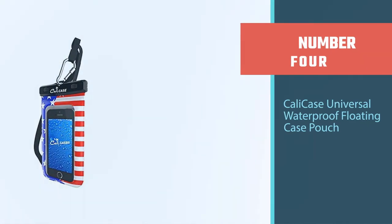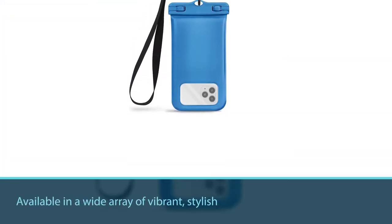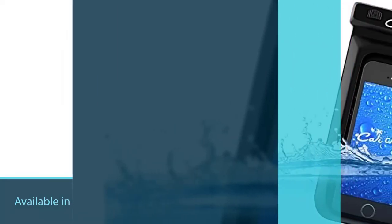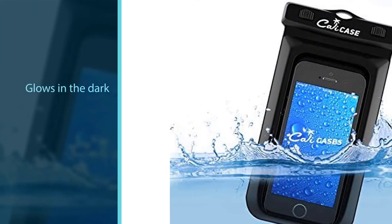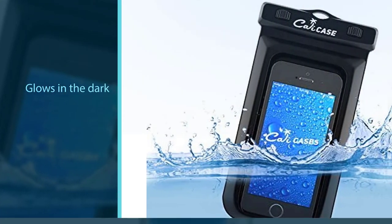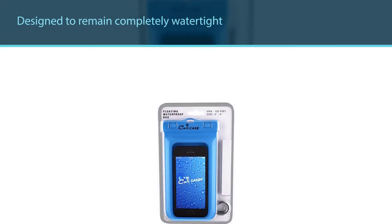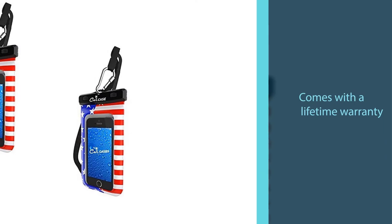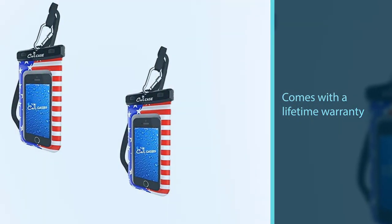Number four: the Cali Case Universal Waterproof Floating Case Pouch. Enjoy underwater selfie photo shoots when you invest in the Cali Case Universal Waterproof Pouch, which is available in a wide array of vibrant, stylish colors. This unique case even glows in the dark, making it much easier to never lose sight of your phone. The Cali Case floats and is designed to remain completely watertight, so you can snap as many pictures as you want without damaging your phone.